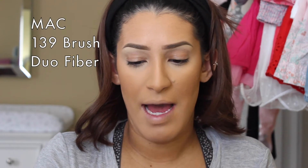My trick with highlighter is to do it before blush so everything looks blended — sometimes putting highlighter over blush looks patchy and you can see a line. So I'm doing highlighter first. I'm using Anastasia Peach Nectar on a MAC 139 limited edition duo fiber brush, and I'm just sweeping it all along the cheekbone.